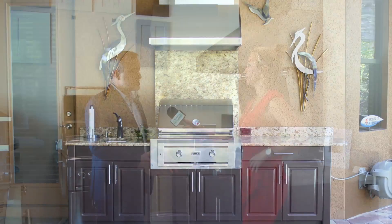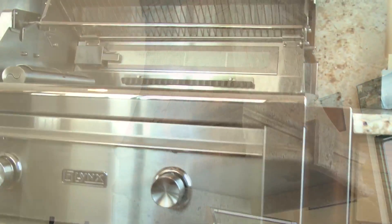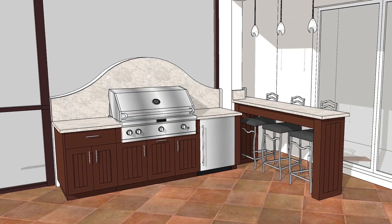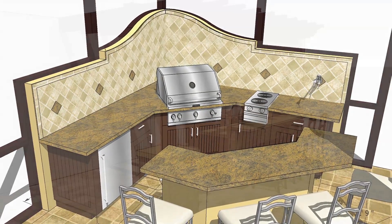So Matt, I want an outdoor kitchen — what do I do, give you a call and then what happens? A great place to start is to come into our showroom and sit down with one of our designers. We'll walk you through our list of products, different types of cabinetry and appliances. We want to find out more about how you live your life, how you entertain, and what's important to you. We'll then schedule a site visit to gather that information and present you with a 3D design that really illustrates exactly how your kitchen is going to look in your space.